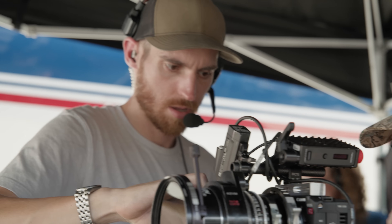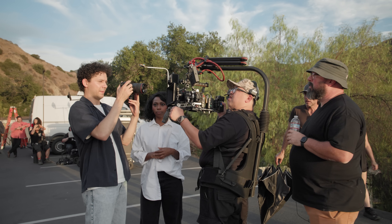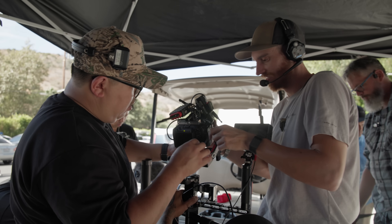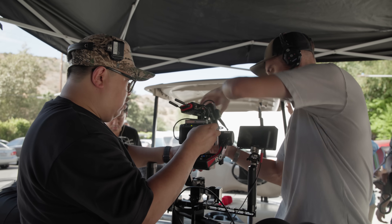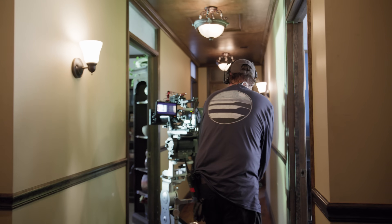Here we are 20 years later and the tools have come so far — the imaging quality, the ability to shoot raw internally on a camera of this size, the ability to shoot anamorphic, and to shoot full-frame 3x2. This camera can work with a bigger production, but it can also work with a creator doing the scrappy thing that I did back in North Carolina when I got my start.